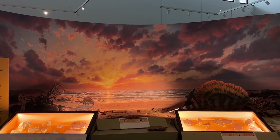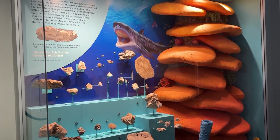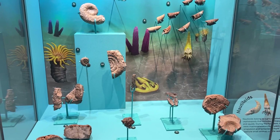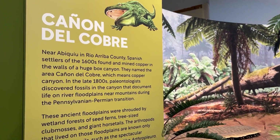The exhibit tracks New Mexico's vastly different landscapes of the past, including ancient seas, beaches, jungles, and inland river valleys, along with relics, famous fossils, and interactive exhibits.